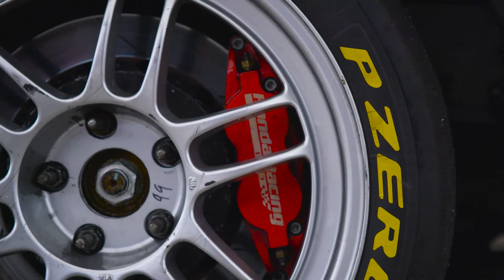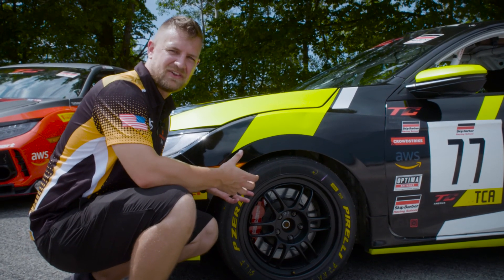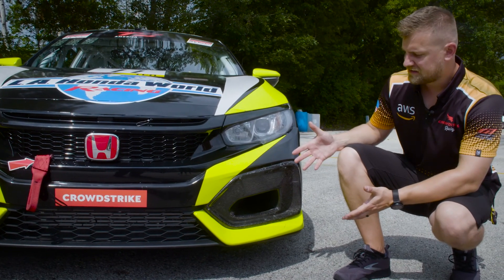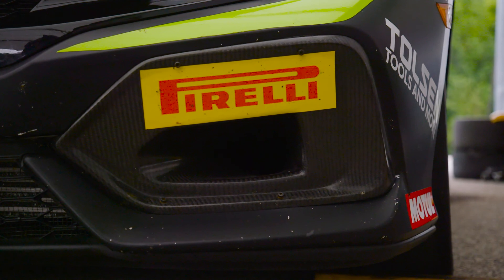The brakes are a little bit bigger and there's a fixed caliper on there, and that's really to give you the confidence to attack a lot of the brake zones at some of the fastest tracks in the US. In addition to the bigger brakes, there's also upgraded ducting to get some fresh air to those brakes to keep them cool while you're on track.